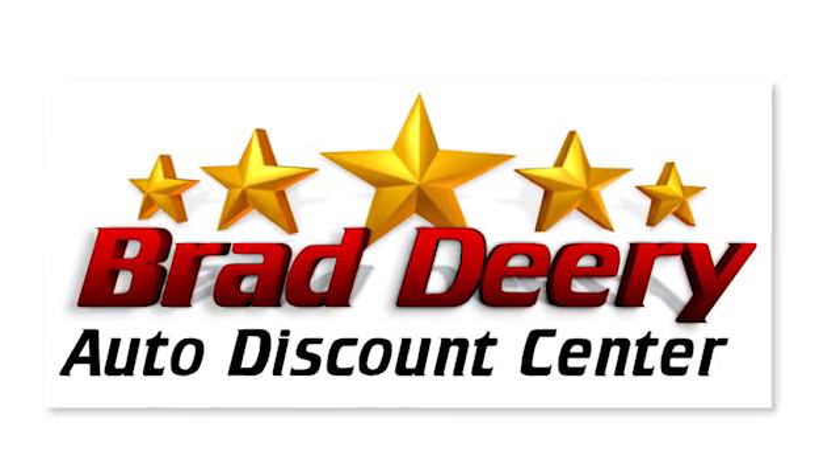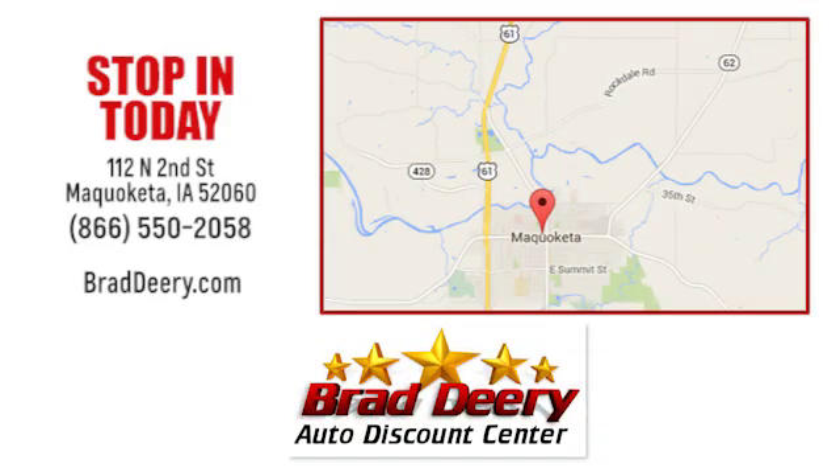Brad Deary Auto Discount Center. Stop in and see us today at 112 North 2nd Street in Maquoketa, Iowa. Just one mile east of Highway 61 on Highway 64.